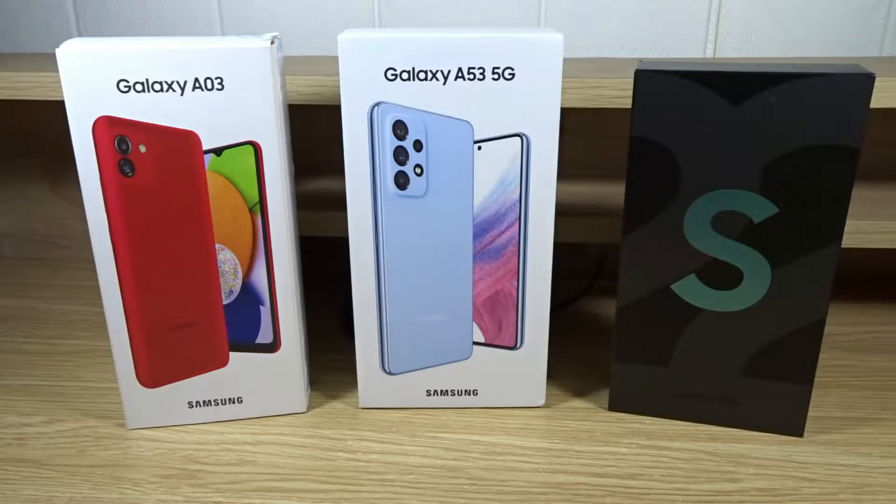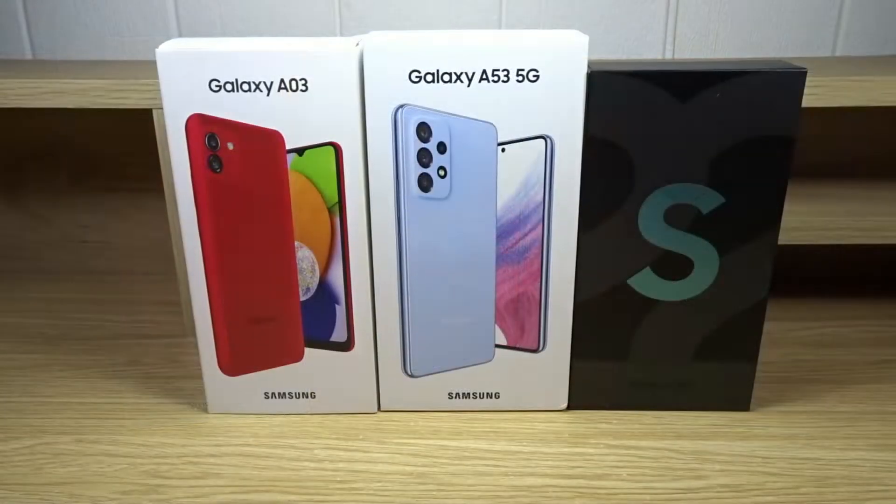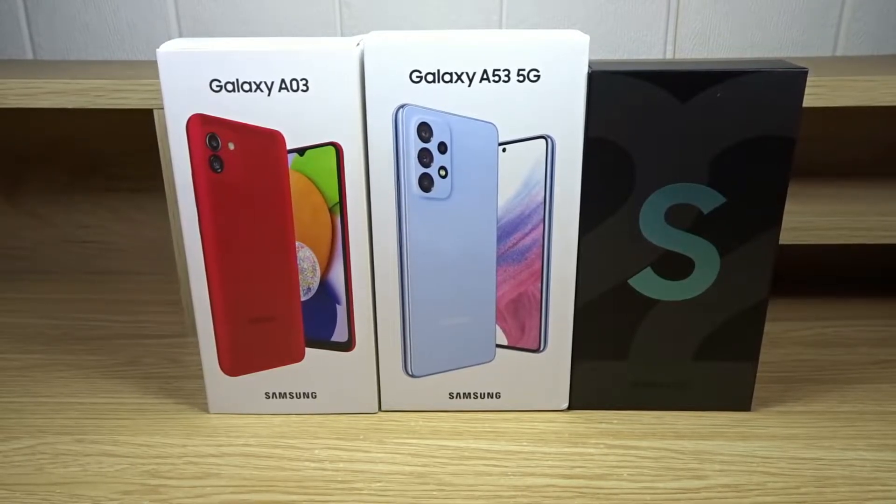I'm not going to go over every single specification — instead I'm only going to mention the most noticeable differences between models. I won't be including the price of these phones since they tend to fluctuate based on sales and promotional offers, and each country may have a different price. So if you want to see the price, just go to the Samsung website to view it in your own currency.